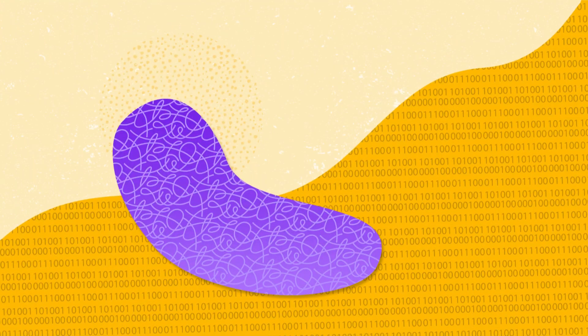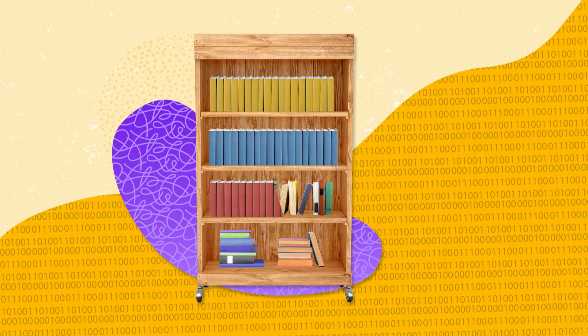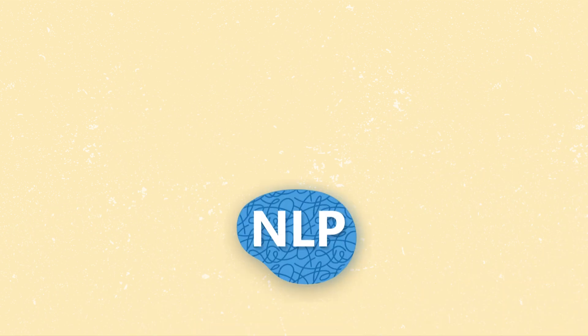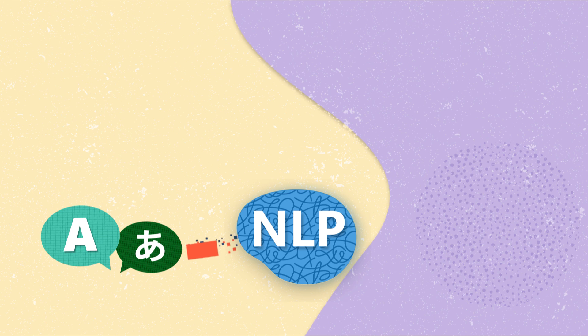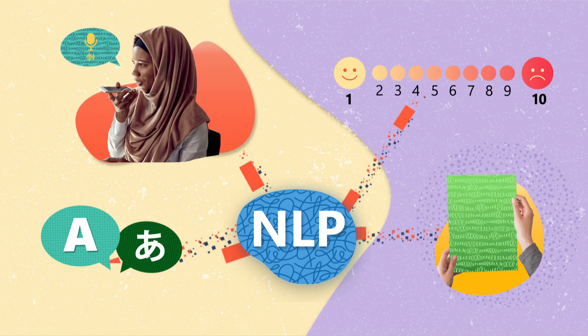It's like sorting through a huge library of books, categorizing them, summarizing their content, and knowing exactly where to find the information you need. NLP involves several tasks such as translation, sentiment analysis, speech recognition, and topic segmentation.